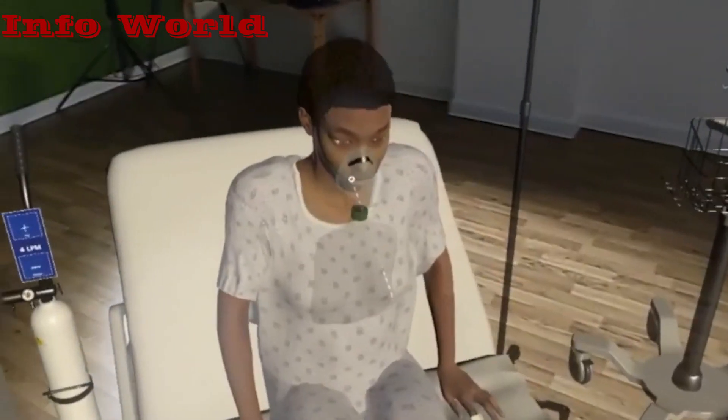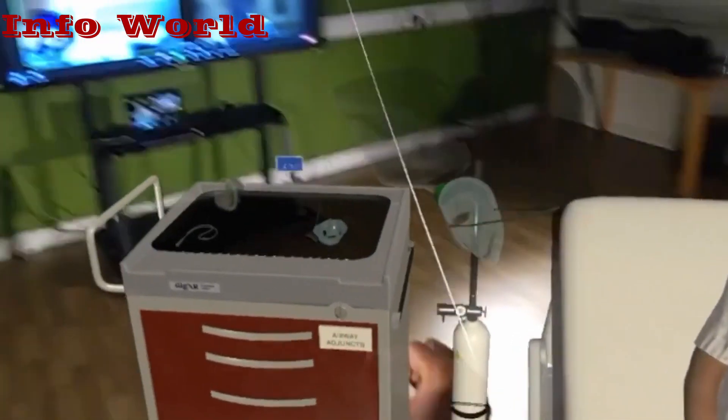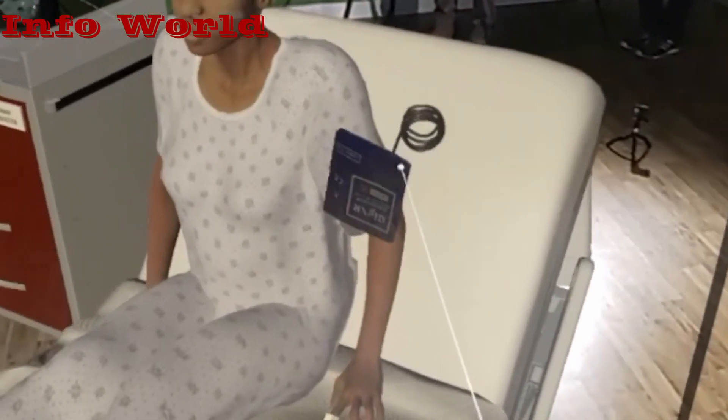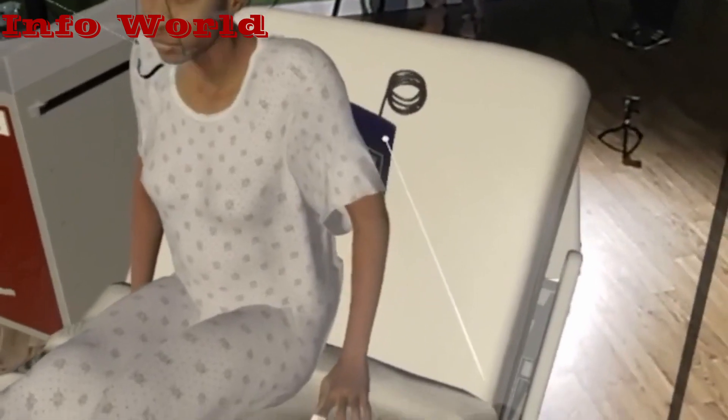The creators claim that compared to traditional simulation, which necessitates more resources and costs for running labs and paying patient actors, it could offer more adaptable and affordable training.